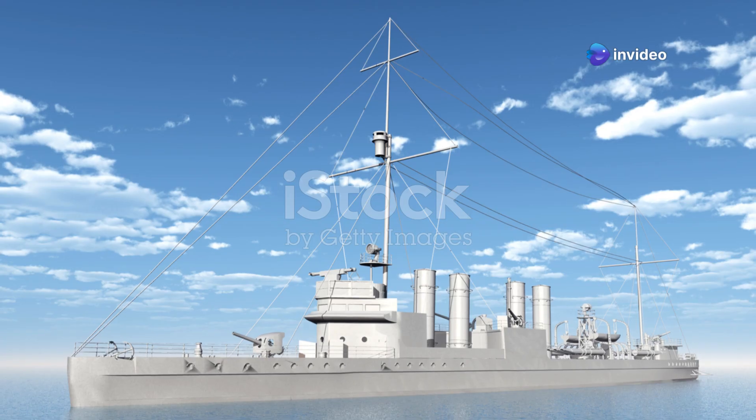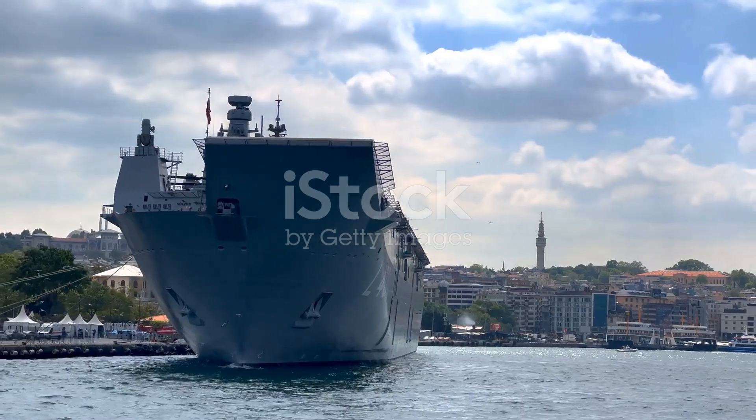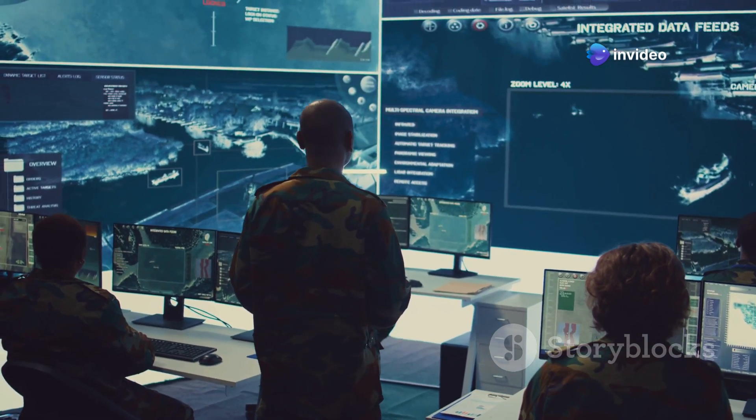The Arleigh Burke-class destroyers are the backbone of the U.S. Navy. These powerful warships are renowned for their versatility. They are often called the Swiss Army Knives of the Sea. Their advanced technology and adaptability make them essential to modern naval operations.